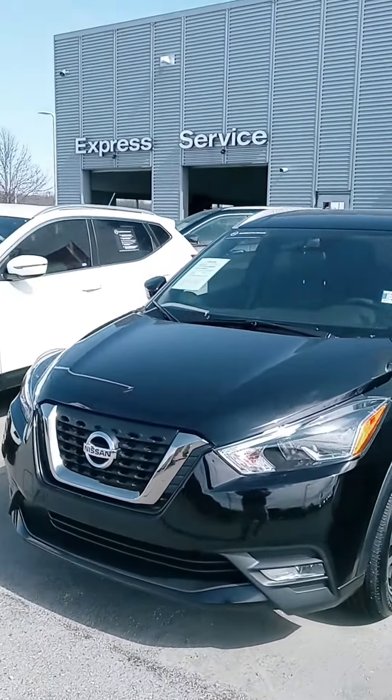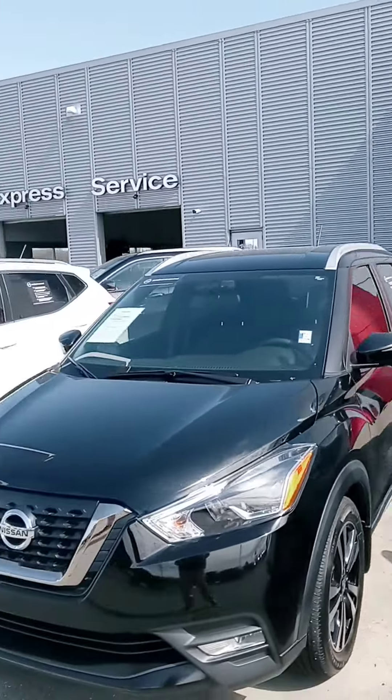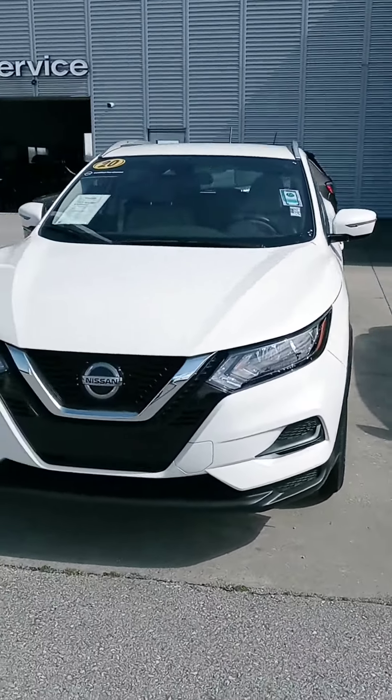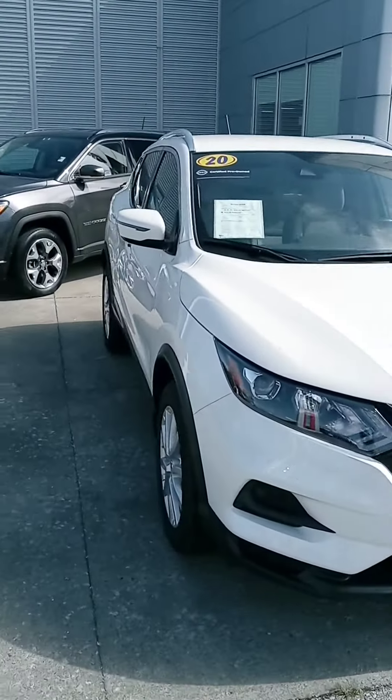Hey Tish, how are you? This is John of Victory Nissan. I appreciate your interest in that 17 Rogue Sport. Unfortunately, it sold last night, but we do have a couple other SUVs here.